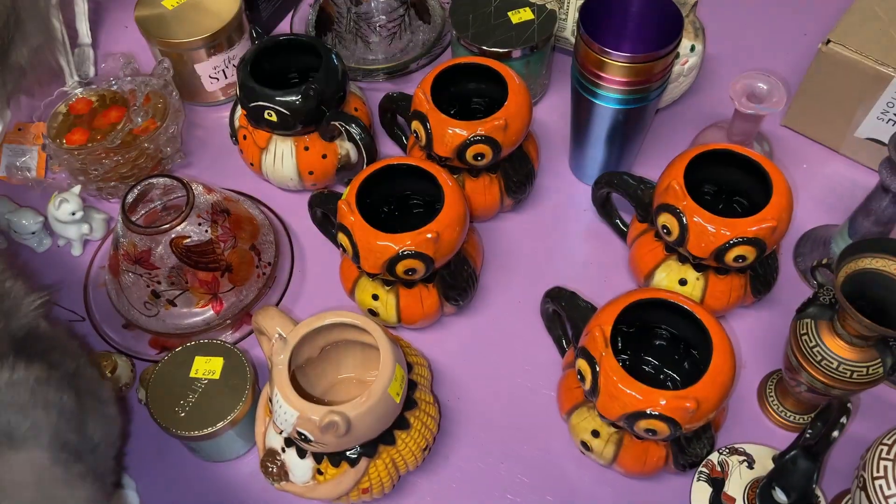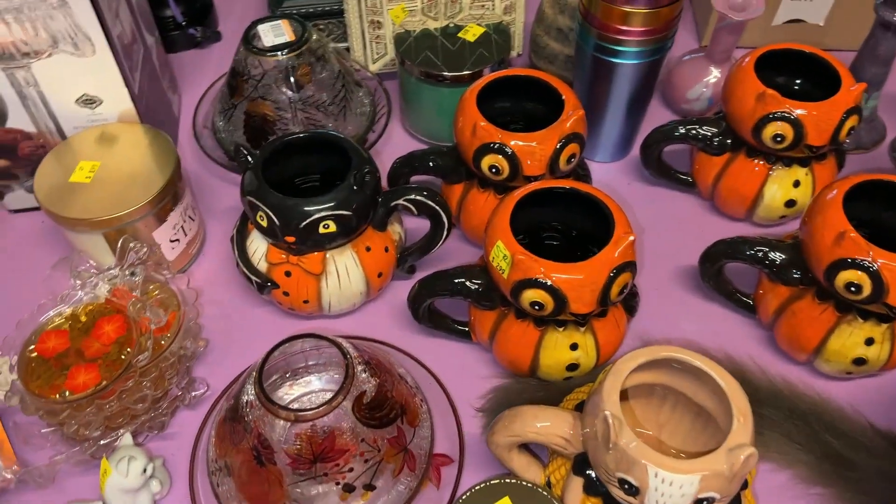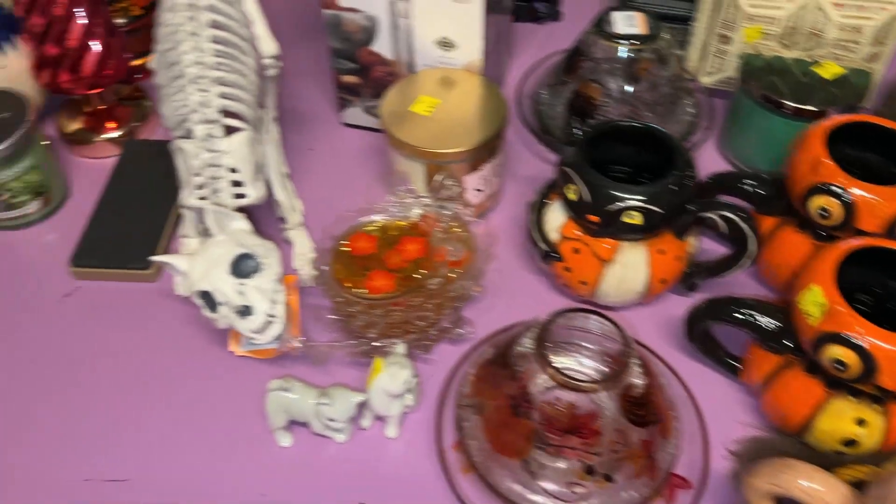I'm just going to do a haul video. All right, let's go see what I got. So here it is — woohoo! And the kitty. So these are the things we got at Salvation Army when I went.